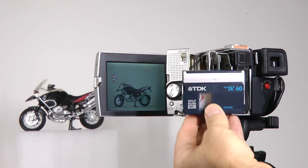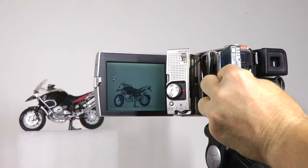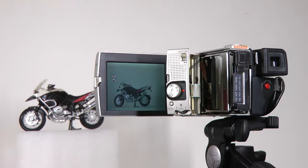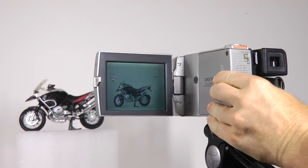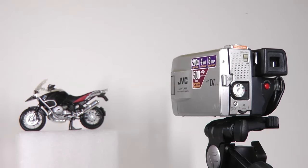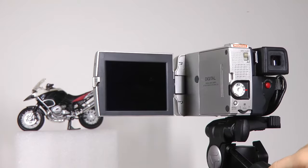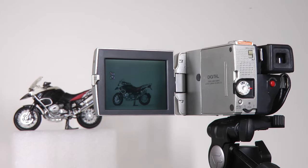A mini DV cassette holds one hour of video — that is like 20 rolls of film. Unlike file-based digital camcorders, you can get your video as one continuous reel, as a single file. Some people just hate handling the individual files that modern camcorders create for each shot. Look at this screen: at 4 inches, it is larger than on the professional DVX-100, and it must have been expensive to make in 1999.